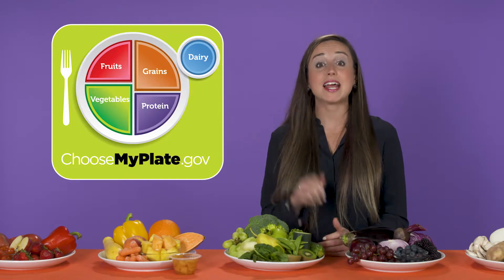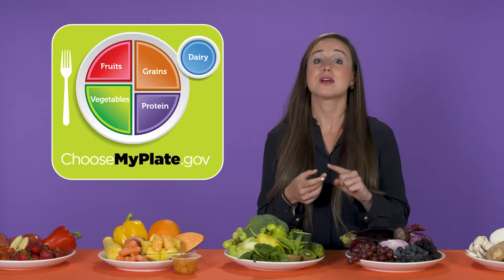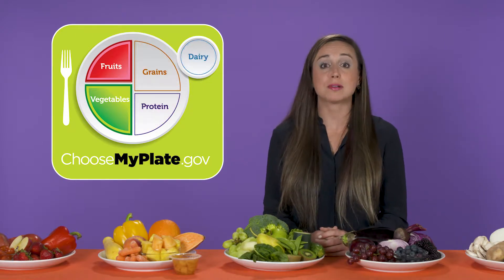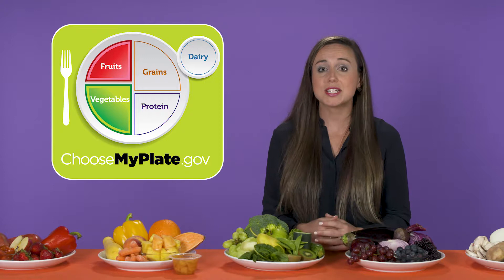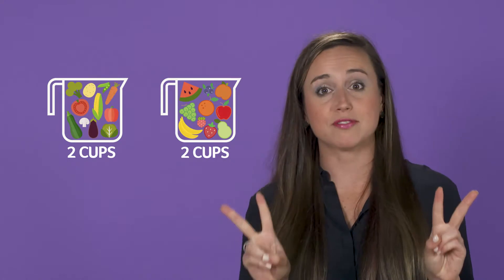Remember the USDA MyPlate? It has five food groups: fruits, vegetables, grains, protein, and the dairy group. We want to make half our plate fruits and vegetables. Each day you need at least two cups of fruits and two cups of vegetables.